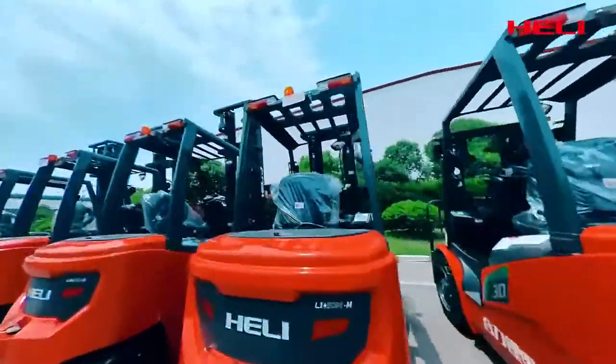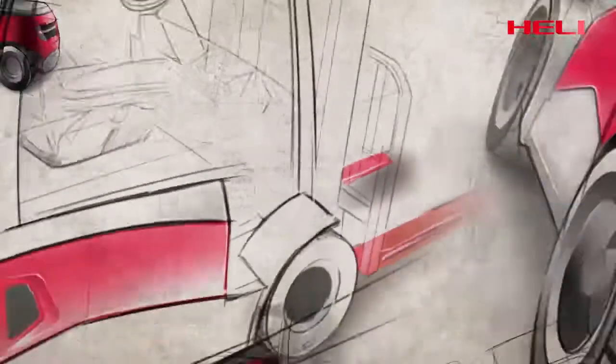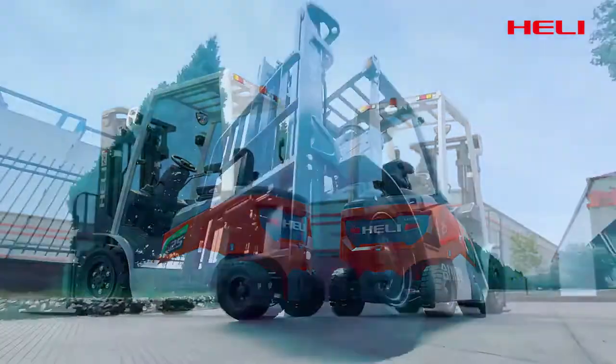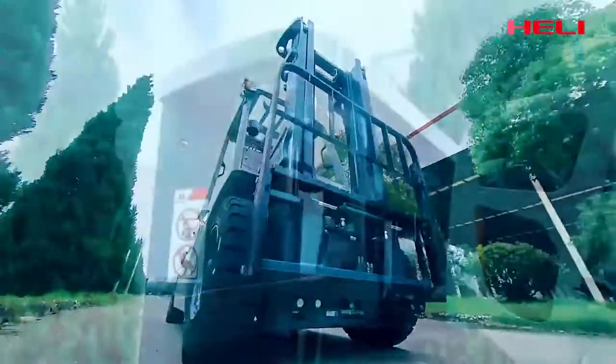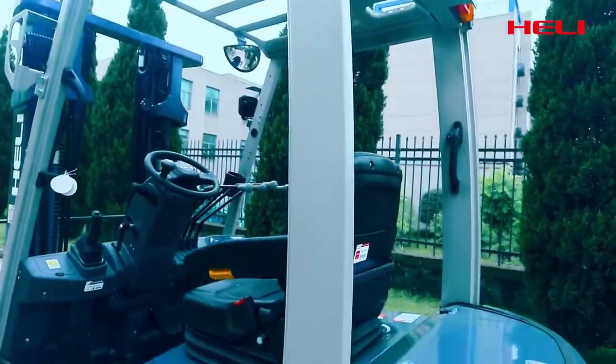As the first productivity model following the flying wings and bronze tripod elements of Hooli family design, it integrates the flexibility of electric products and the power of internal combustion products to create a new model with multiple applications.